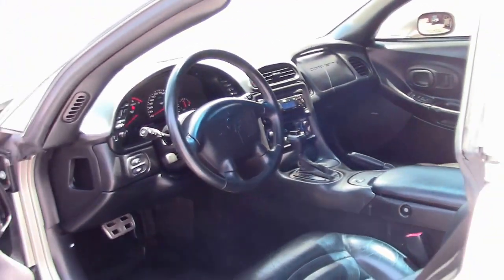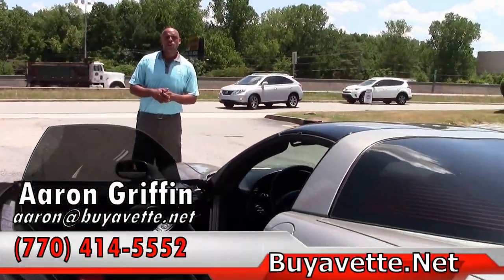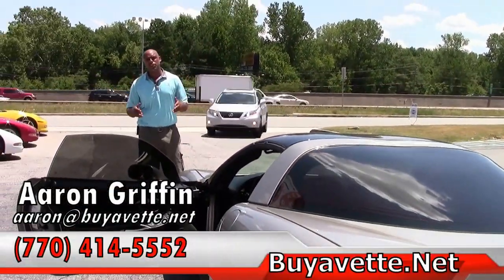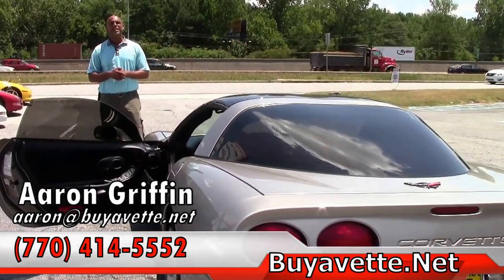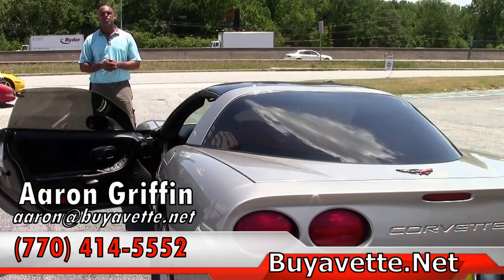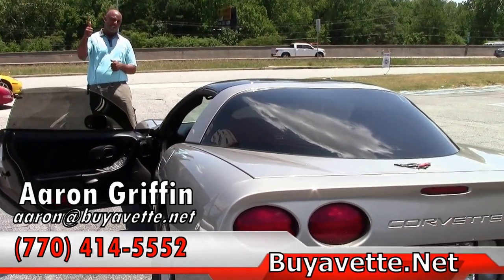We're going on a brief test drive. When I come back on, I'll be in the same car. I want to remind you guys, I'm Aaron Griffin. We're here at Biavette — please give us a call. My number is 678-862-8805. Remember guys, life begins after 100 miles an hour.